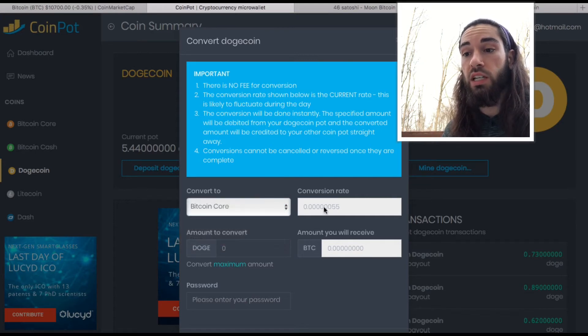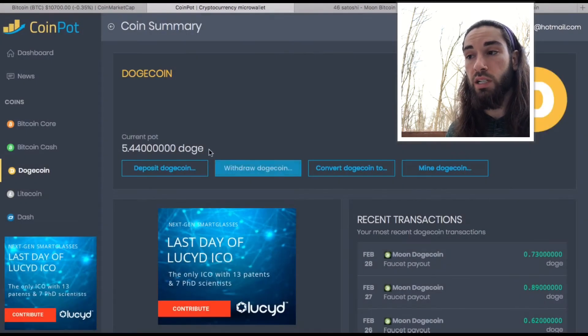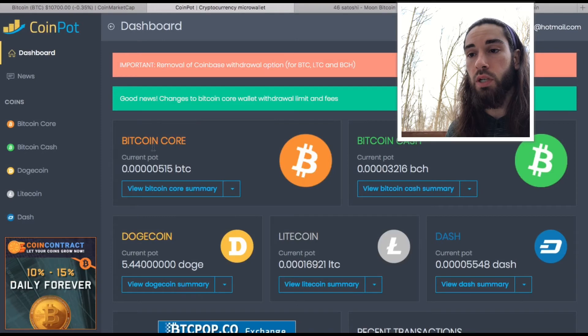You can convert Dogecoin to Bitcoin or any of the other coins — Litecoin, Dash, Bitcoin Cash — but we'll do Bitcoin. The conversion ratio is showing 55 Satoshi, and if I convert all of them — the max is 5.44 Doge — I will receive 299 Satoshi. So right now I could convert this, get almost 300 Satoshi, and it would instantly be put into my Bitcoin micro wallet here.